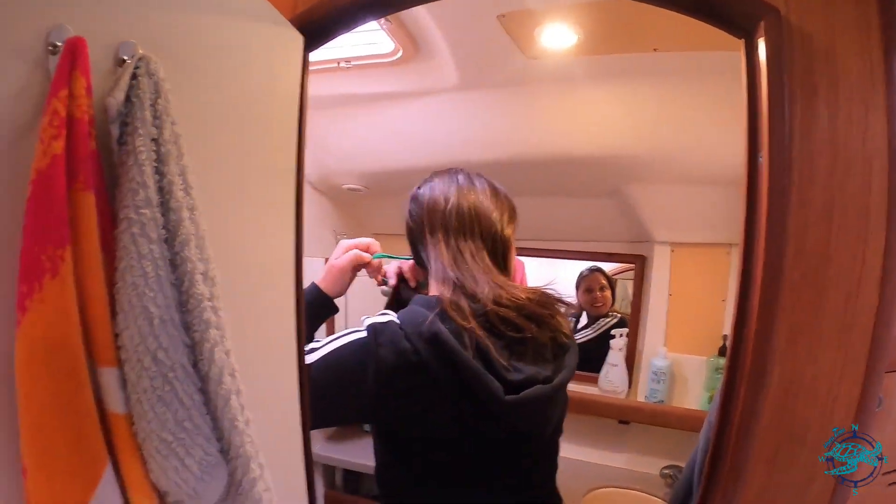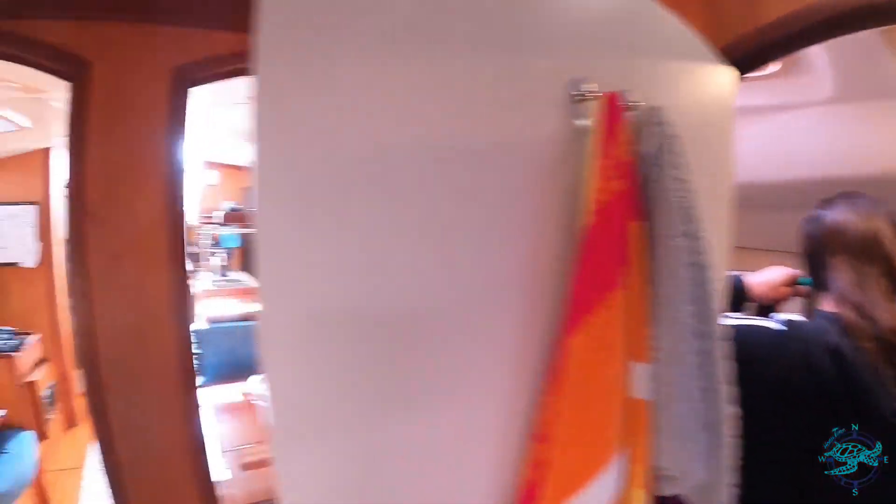Morning. Hi baby. You ready to paint some floors? Yep. Awesome. So we bought some Kiri grip and we're redoing the non-slip surfaces, the walkways on our decks. It's kind of blown out and needs to be redone. Tamara's going to start cleaning and taping all that off.